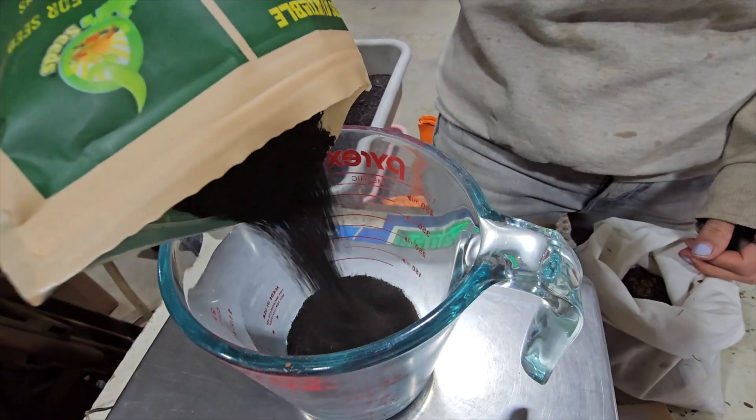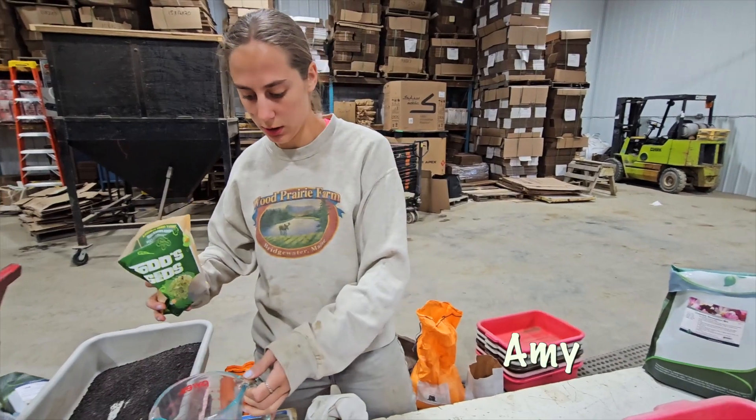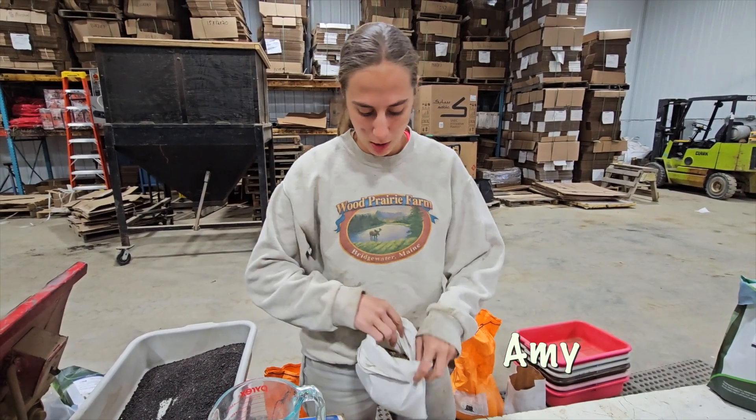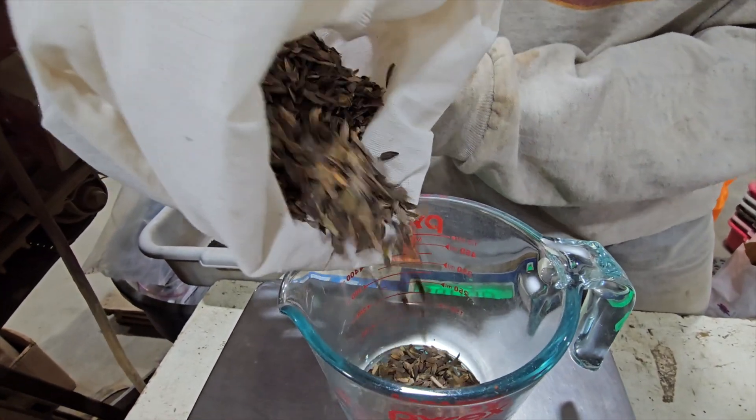Today we're mixing flowers for the flower beds that are between the potato rows, which bring in a lot of beneficial pollinators into the field. We have many different varieties of flowers here.